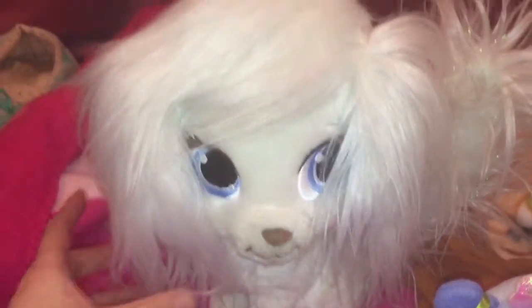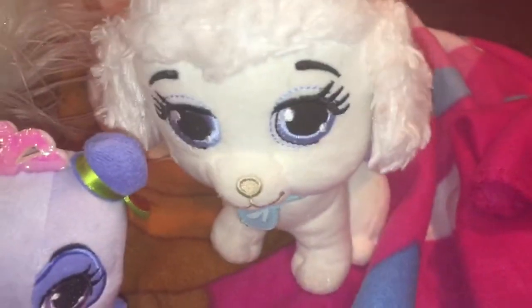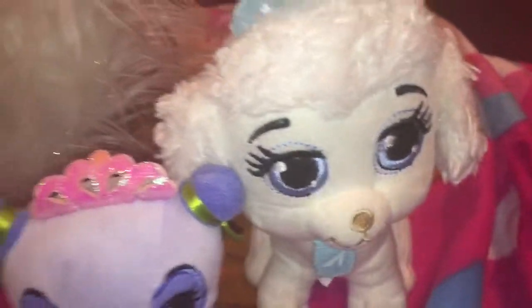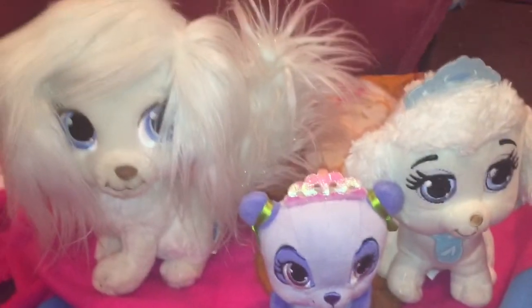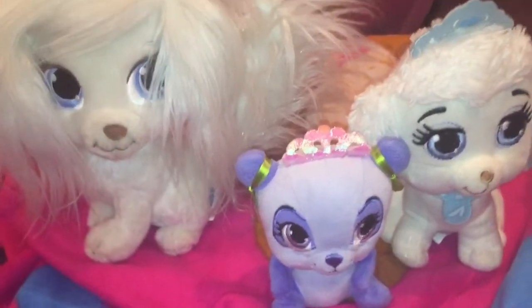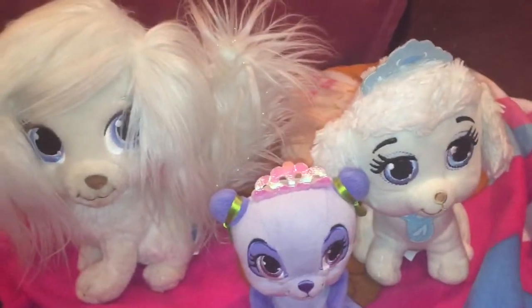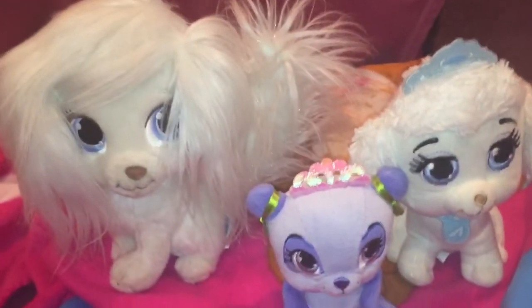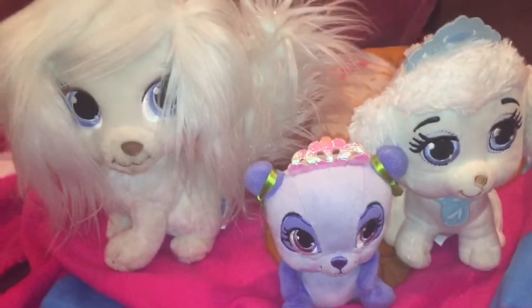Then we have Pumpkin, and she's Cinderella's pet. And then we have a small little Pumpkin, which is also Cinderella's pet but a smaller version. They're really cute, fun, and cuddly. They are used, but they're really cute and they're looking for a home — so if you're interested, get them while you still can!